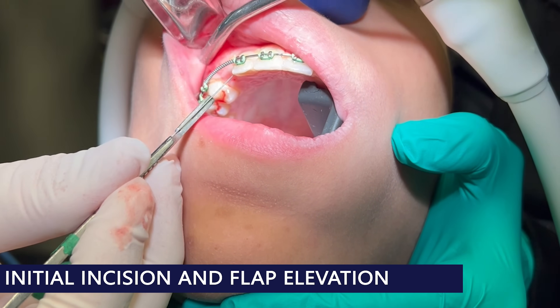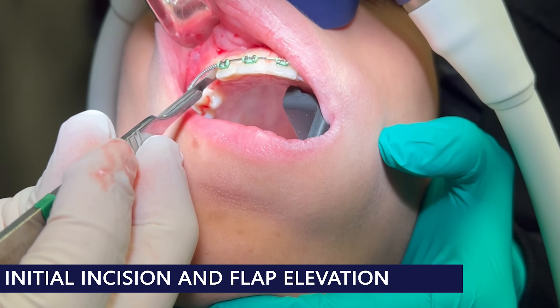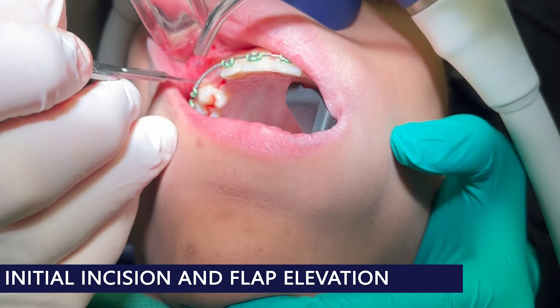This procedure is performed in the office under IV sedation. Once the patient is asleep and anesthetized, I first create a flap along the labial and palatal aspects to visualize the tooth and the tumor.